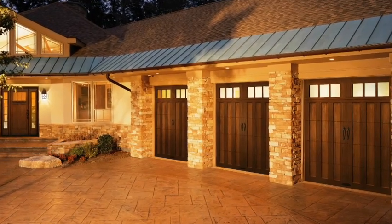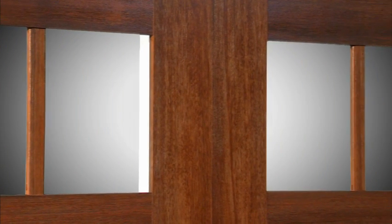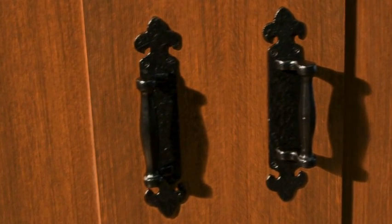As you can see, these faux wood beauties are almost indistinguishable from the real thing. This Canyon Ridge Design 11 features mahogany cladding and overlays, a rectangular window, and Tuscan door handles finished in a dark stain.